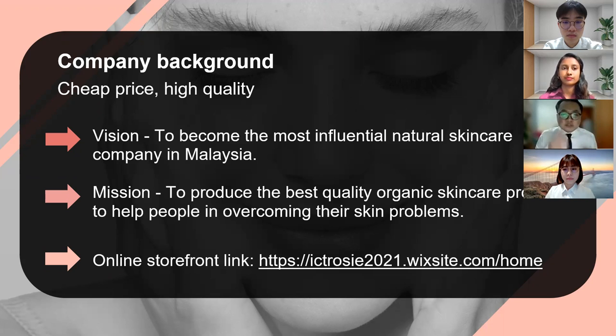Here is the online storefront link provided. As you access this link, you will be able to see our design of our website and I believe that you'll be impressed with our website. After reviewing our website, you'll be able to give good reviews and also suggestions for improvement.